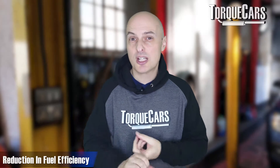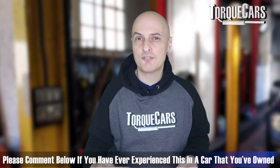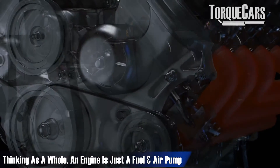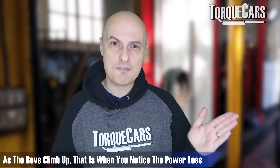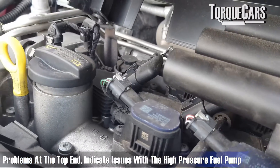The first thing you might notice is a reduction in fuel efficiency — the fuel economy is dropping and performance may also be lacking, or you're running out of power at higher RPMs. The engine is essentially a fuel and air pump, and the higher the RPM the greater its need for fuel. So a lot of HPFP problems are more noticeable at the mid to top end of the RPM range. Most other engine issues cause power loss across the entire RPM range, so problems specifically at the top end usually indicate the high pressure fuel pump is starting to play up.